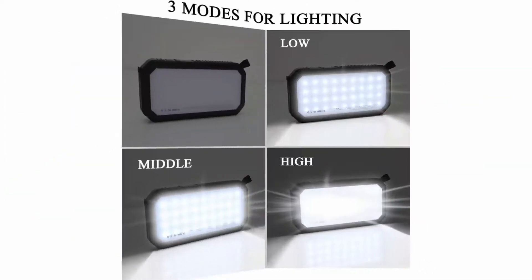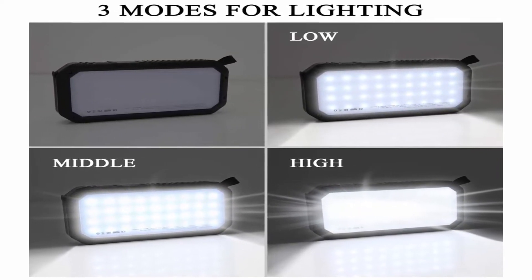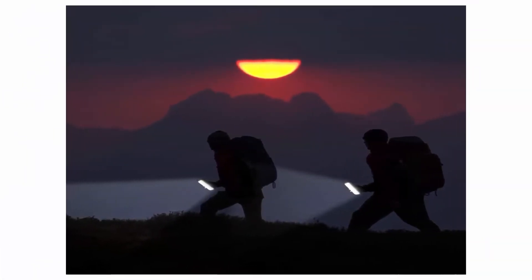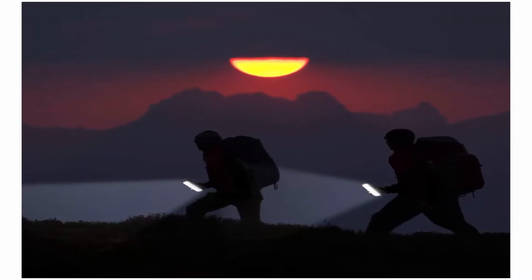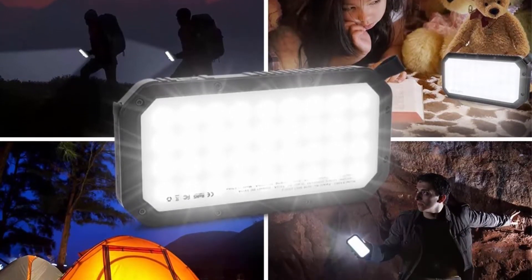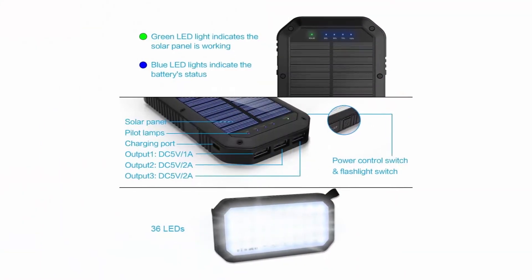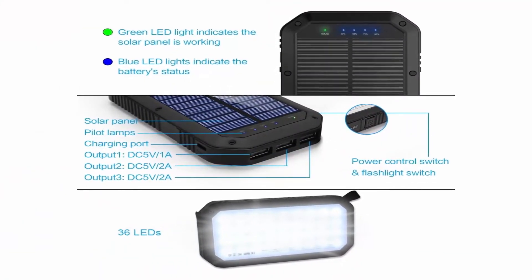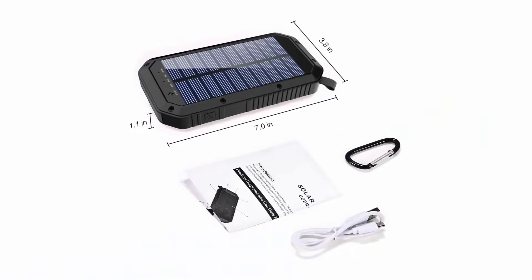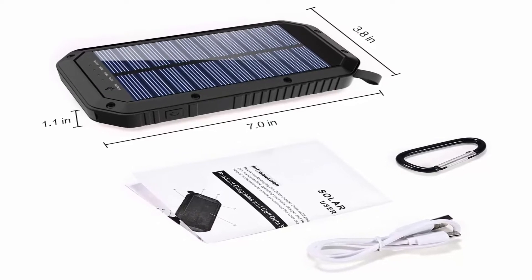About this item: 25,000mAh Ultra High Capacity Solar Charger. The portable solar charger has a built-in 25,000mAh polymer battery — enough to charge an iPhone XS 7.4 times, a Galaxy S9 Plus 5.7 times, and an iPad Pro 1.6 times. Two charging methods: powered by 5V/2A adapter (not included) or solar. The blue indicator light is on when charging with the adapter, and the green indicator light is on when charging with solar panel. Three USB ports allow charging three devices at the same time, which is convenient for yourself and your friends.